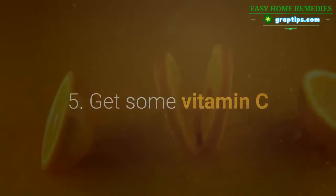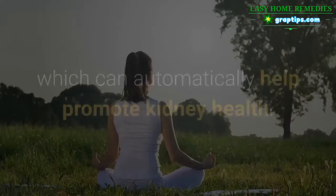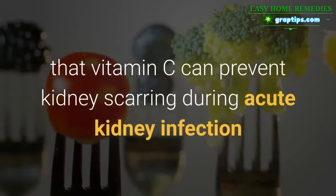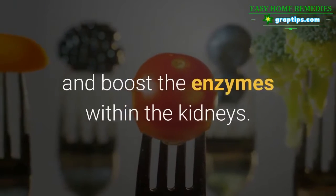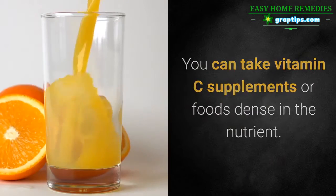5. Get Some Vitamin C. Vitamin C is a powerful antioxidant that helps protect tissues in the body from oxidative stress, which can automatically help promote kidney health. There's also older research that shows that vitamin C can prevent kidney scarring during acute kidney infection and boost the enzymes within the kidneys. You can take vitamin C supplements or foods dense in the nutrient.